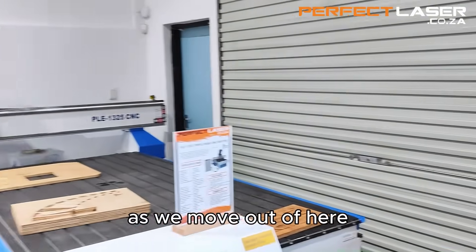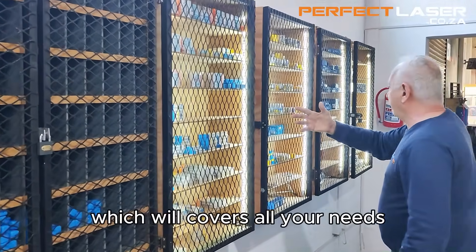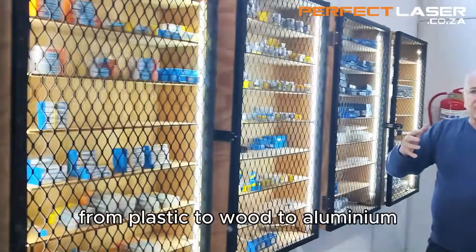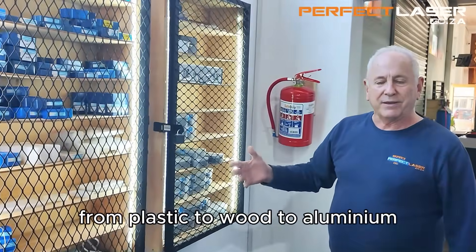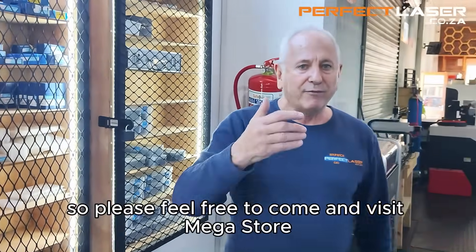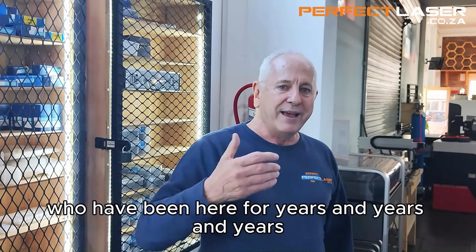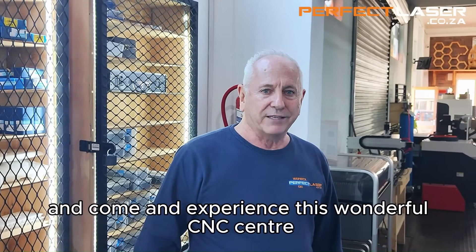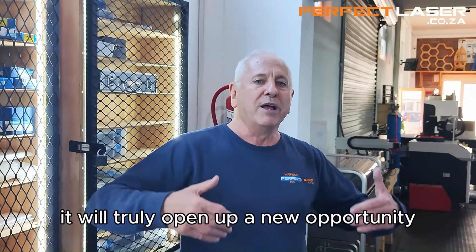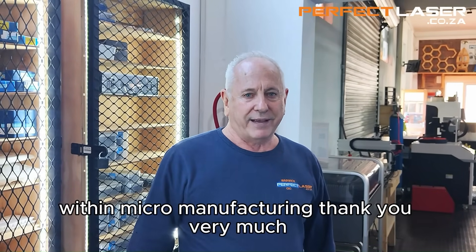As we move out here, you'll see we have a complete range of bits covering all your needs, from plastic, to wood, to aluminium. Please feel free to come and visit the Megastore. Many of you know our salespeople who have been here for years, and come and experience this wonderful CNC center. It will truly open up a new opportunity within micromanufacturing. Thank you very much.